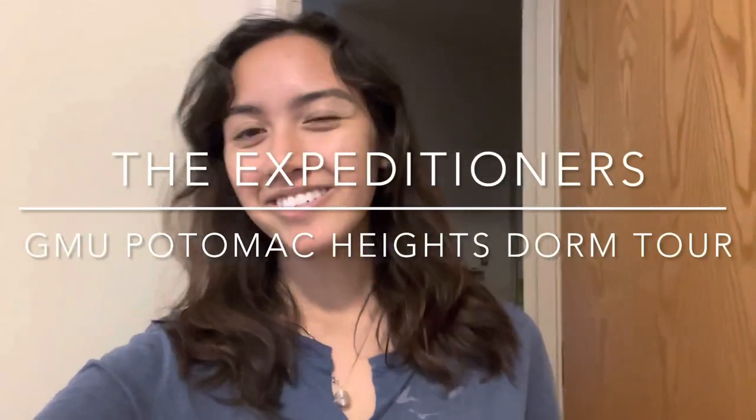Hey guys, welcome back to Gexpeditioners. I'm Sagai, and today I'll be doing a dorm tour for 2023.